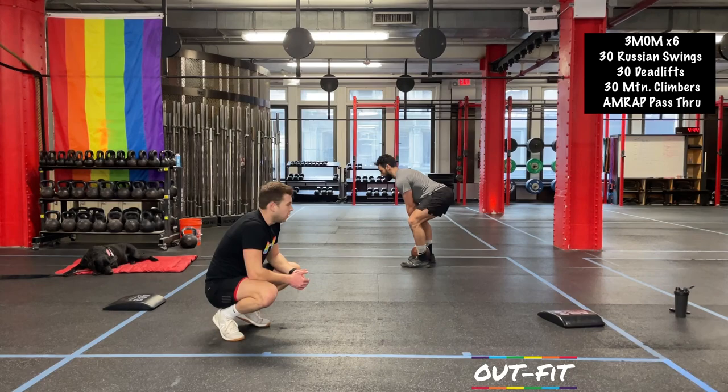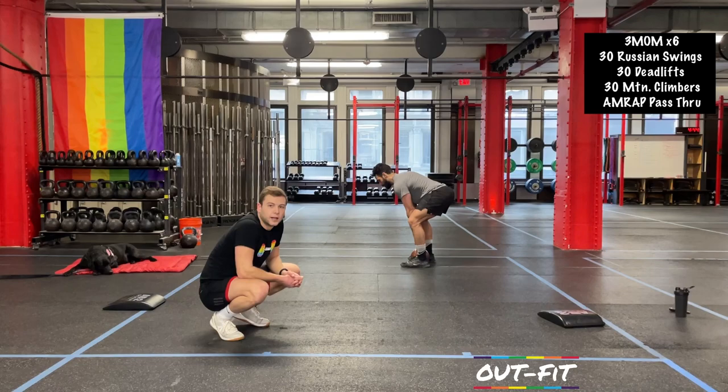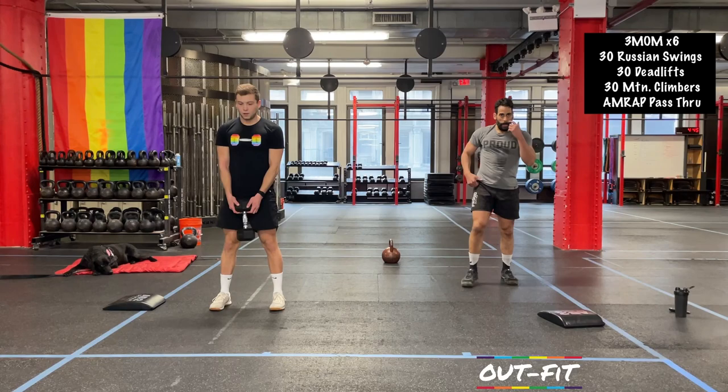As you're deadlifting, think about it as if you're looking in a mirror — you want that weight to move as straight up and down as possible. That's just movement efficiency. Any forward or backward movement of that kettlebell or dumbbell means you have to work harder and move the weight through a longer distance. We're going to work out smart — straight up and down, great job.